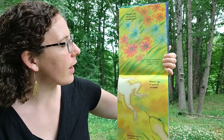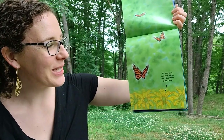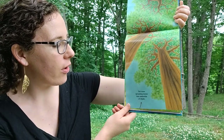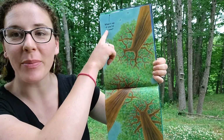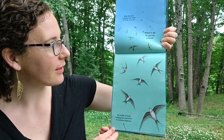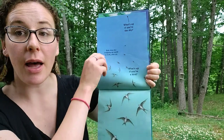A sea of wildflowers rising and falling in tides of color. What's up if you're a wildflower? Whisper-thin butterfly wings fluttering above petal cups. What's up if you're a butterfly? Tall trees spreading leaves into umbrellas of shade. What's up if you're a tree? The traffic of birds rushing here and there on invisible highways. What's up if you're a bird? Bold blue sky wrapping the world in fresh clean air. What's up if you're the sky?